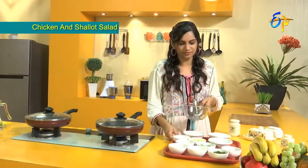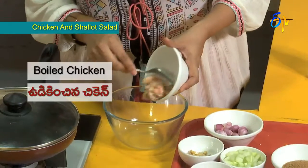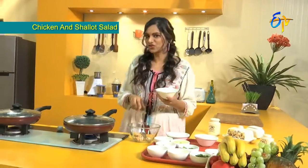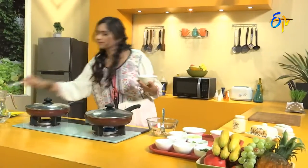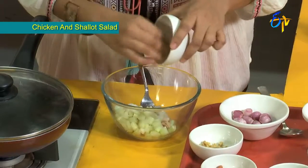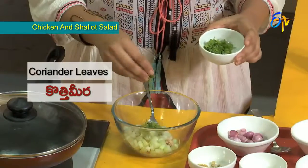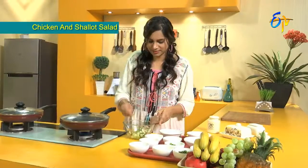First, let's marinate the chicken. Boiled chicken. Add a little brown sugar — very little. Along with that, ginger, green chili, and fish sauce. And peanuts — let's mix a few. Mixed together now. Let's keep this aside.